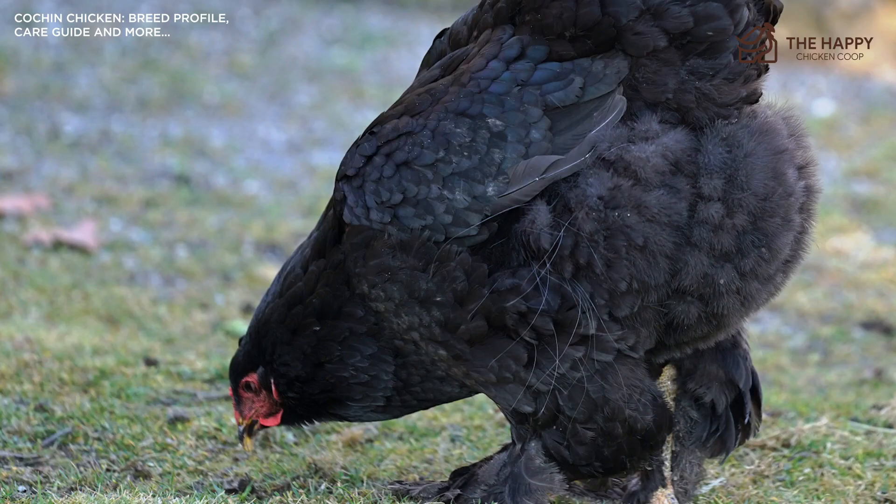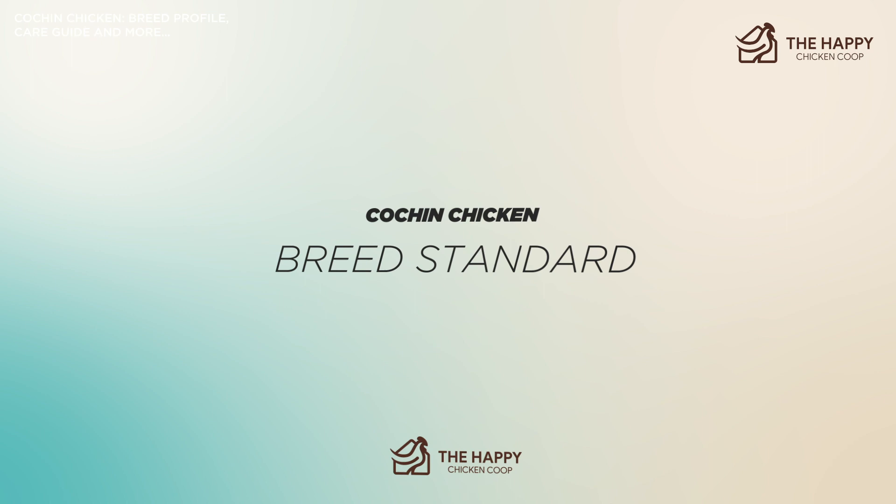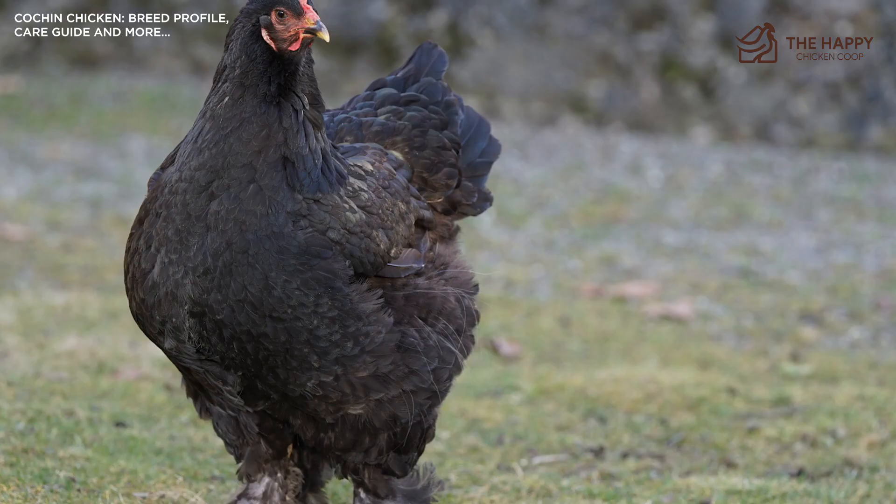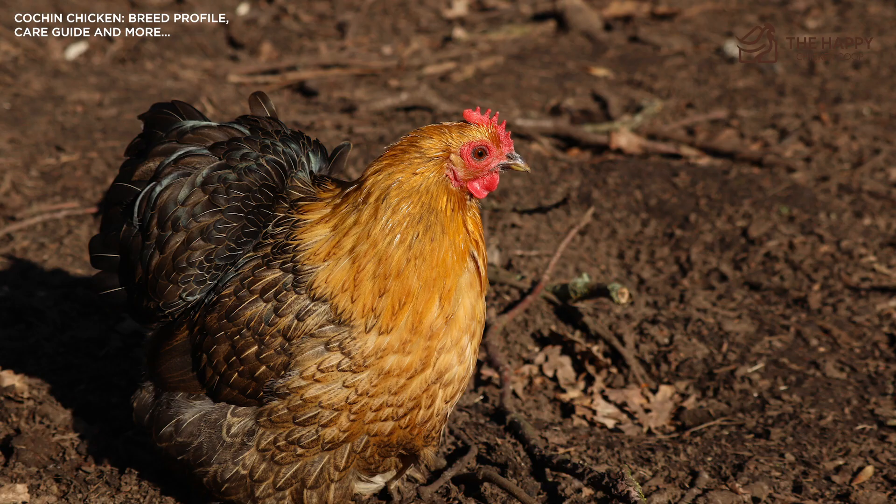Now let's talk about the breed standard. The Cochin was recognized by the British Poultry Standard of 1865, the first edition of the standard that was issued. It followed closely in the US, being recognized by the American Poultry Association of 1874 — again, the first issue. It's classified as one of the three Asian classes in both books, the other two being the Brahma, also from Shanghai, and the Langshan from China.